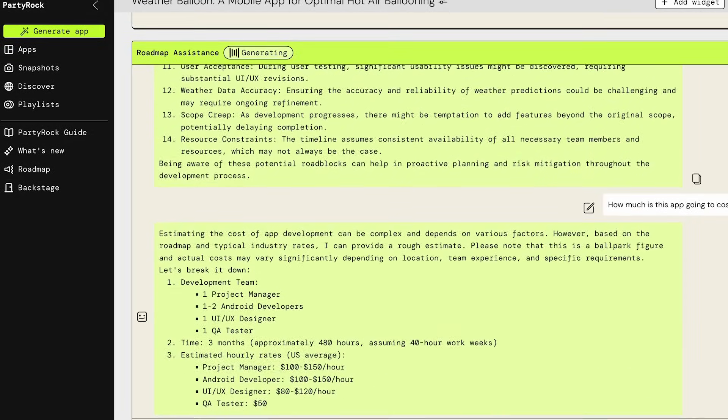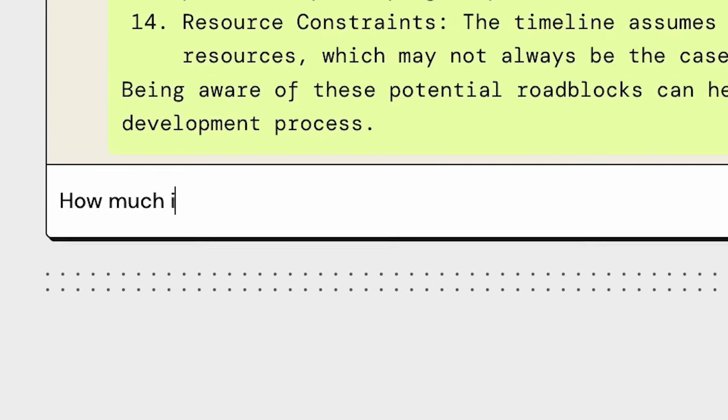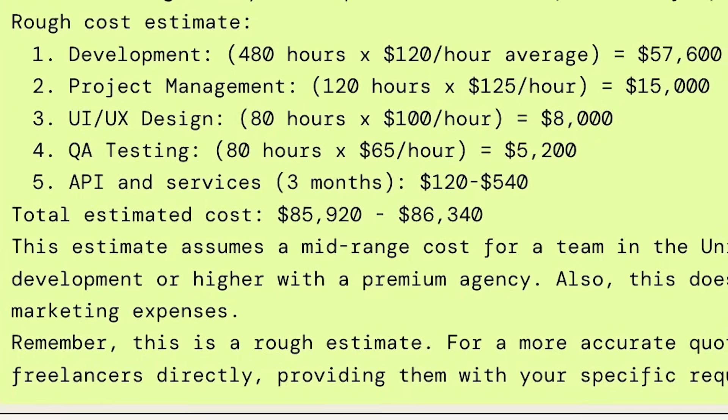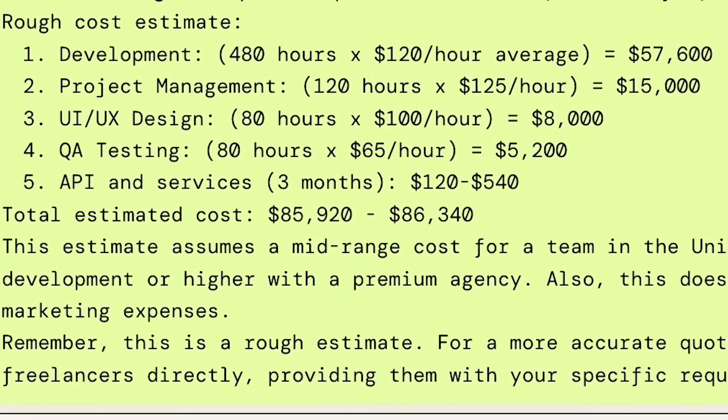What do you think about all of this and could you potentially use it? Absolutely. To be honest, when I had the idea, I didn't even know where to start, and now it's just step by step by step. The most important question is seeing the total estimated cost for this particular app, given the roadmap and the hourly rates that are presented. I don't think I could have put those numbers together myself.